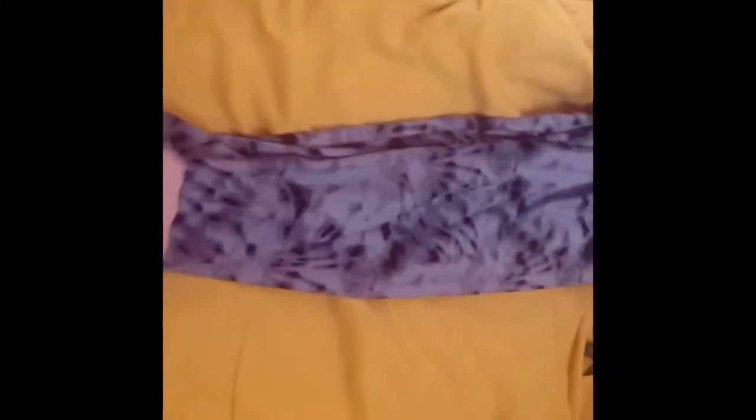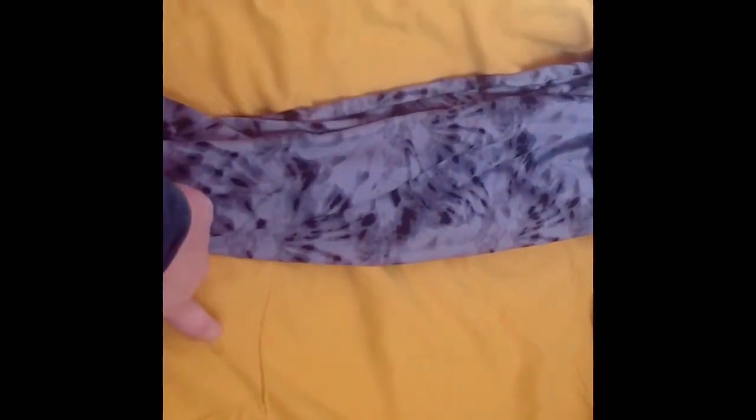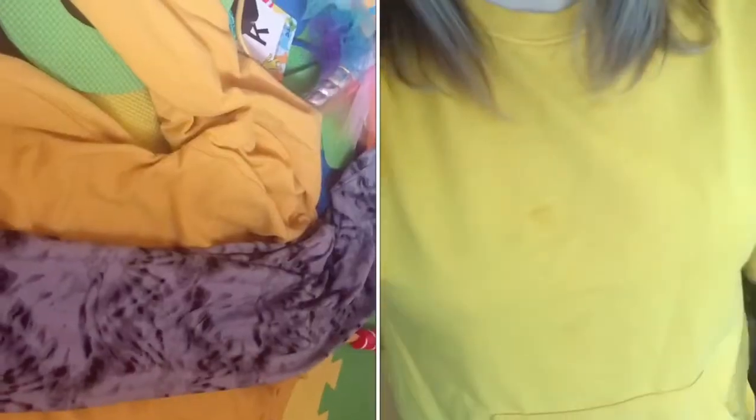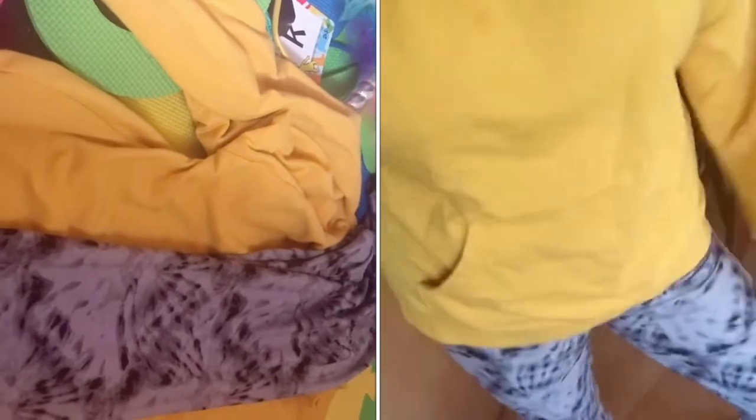Next up are these leggings — look at the stain. Honestly, as a toddler mom, you're just always going to have stains on your clothes. They always include one to two pairs of leggings, and I think in this shipment there were two. I'm not mad at having to keep these because I actually really like this pattern — it's a cool gray-toned tie-dye pattern, so these are actually pretty cute.